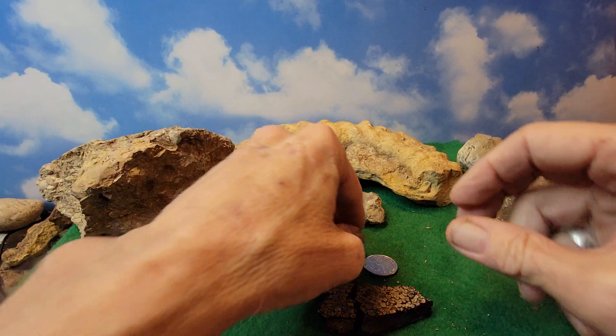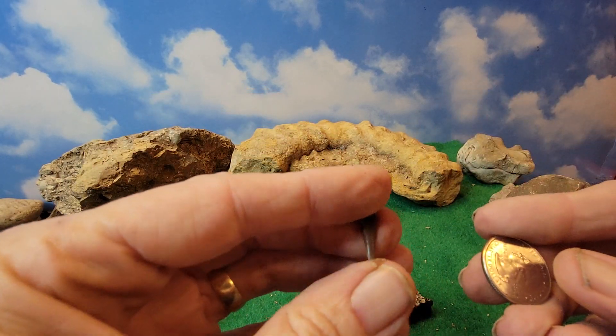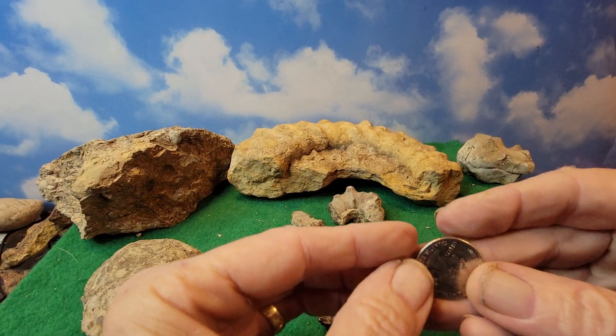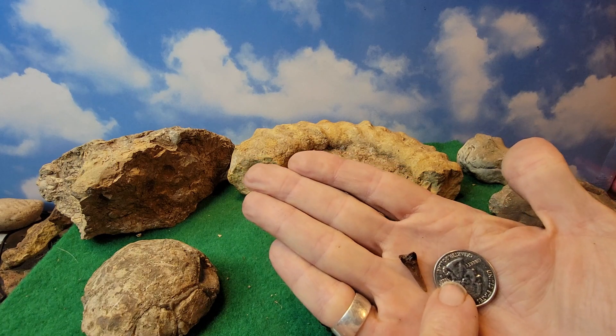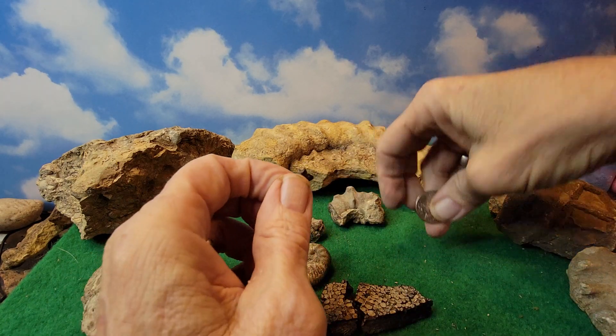He said if you got it hot enough you could kind of smolder it a little bit — I haven't tried that yet. This is what we believe is our barracuda tooth. He said he wasn't really sure if it was a barracuda or a shark. Let's put this together like that so you can get a better idea of how big it is. This was found along in the cedar tree area.